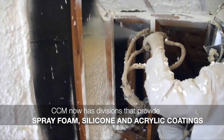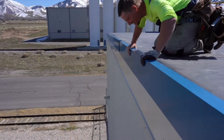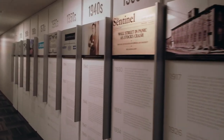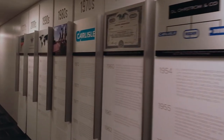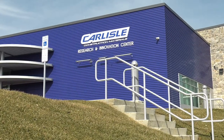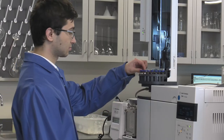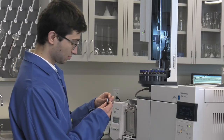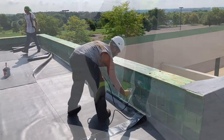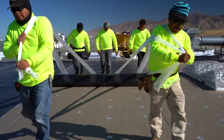CCM now has divisions that provide spray foam, silicone, and acrylic coatings, and metal roof and wall panels. The small tire and rubber company started by Charles Moomey back in 1917 has changed a lot over the last century, but one constant has remained: a focus on innovation. For more than 100 years, Carlyle has actively sought out creative ways to solve customers' problems and fill their needs. Today the company is hard at work on more innovations which are sure to reshape the construction landscape.